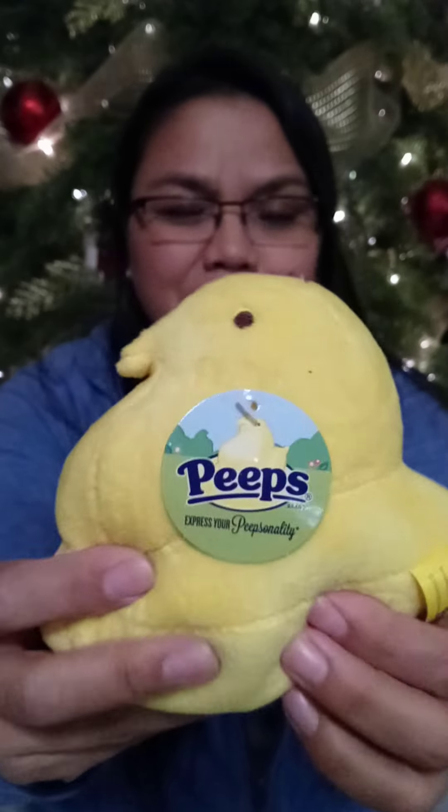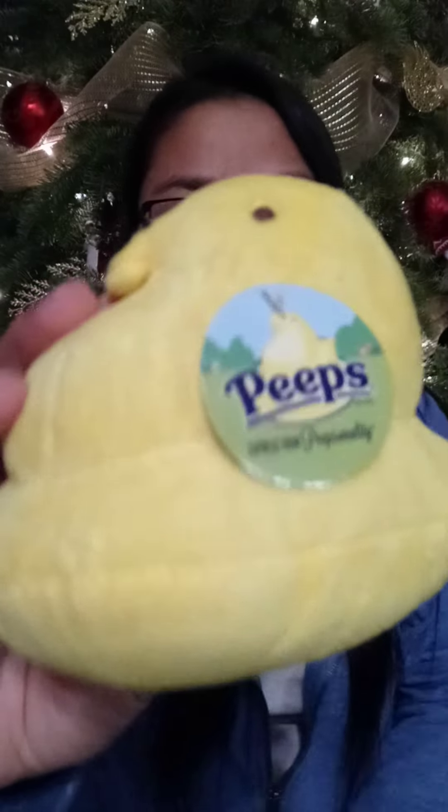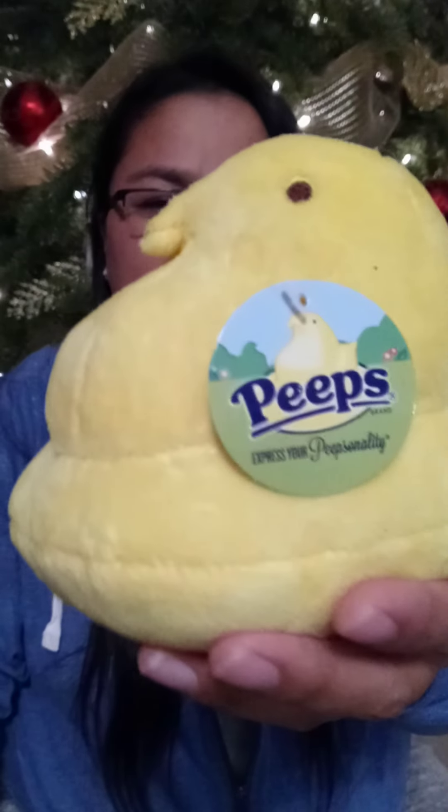So one of the first things I was able to find were the Peeps little stuffed animals, and these are so cute. These are the actual Peeps brand — little, soft, and squishy. They're super cute, perfect for the Easter basket. I'm actually going to make some little bags and give them away to some little girls in our family. Just adorable.